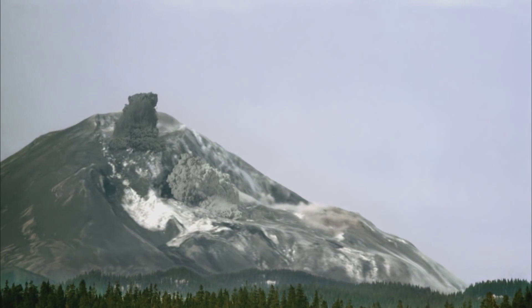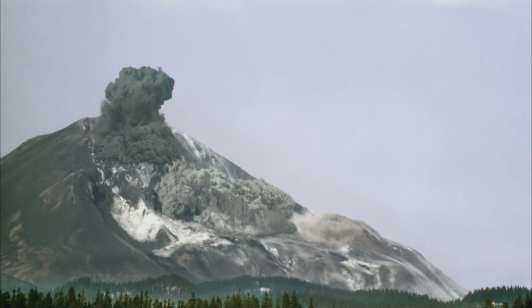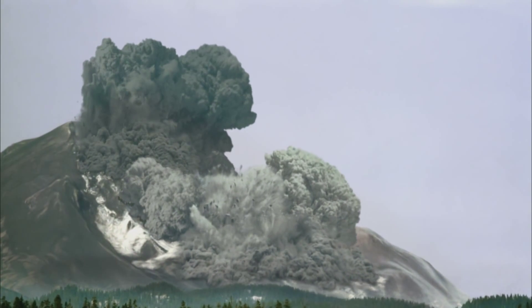And on May 18, 1980, Mount St. Helens finally awoke from its slumber. A magnitude 5.1 earthquake triggered a massive collapse of the northern face of the mountain, resulting in one of the largest landslides in recorded history.